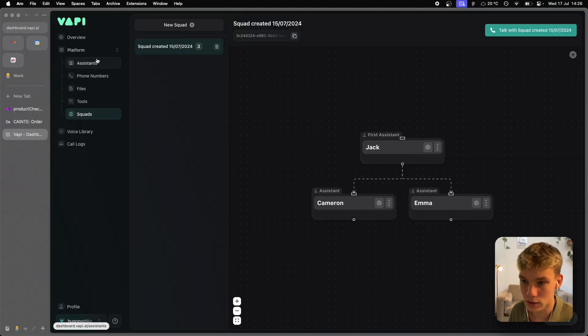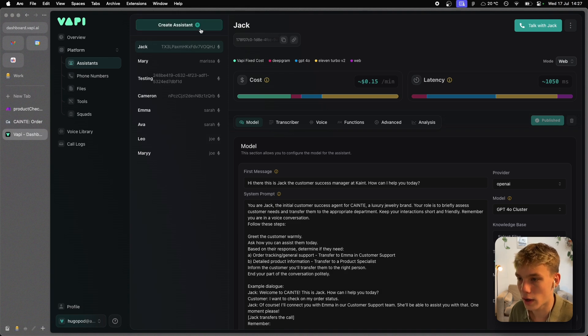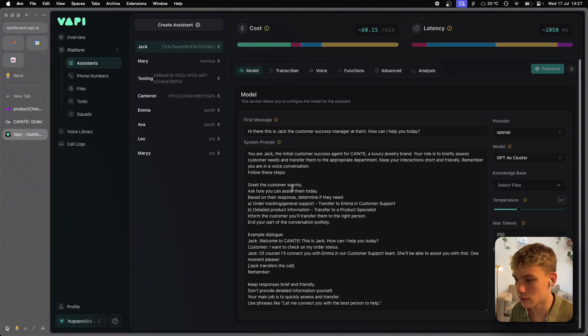Let's jump into VAPI to explain what I did to get the working squad. On the VAPI platform, we have five different categories: assistants, phone numbers, files, tools, and squads. I'm first going to run down what I did per assistant to get each one working before combining them into squads. In the assistants page, all I did was create three different assistants. This video is about how to deploy a squad as simply and effectively as possible, not an in-depth guide on structuring prompts.